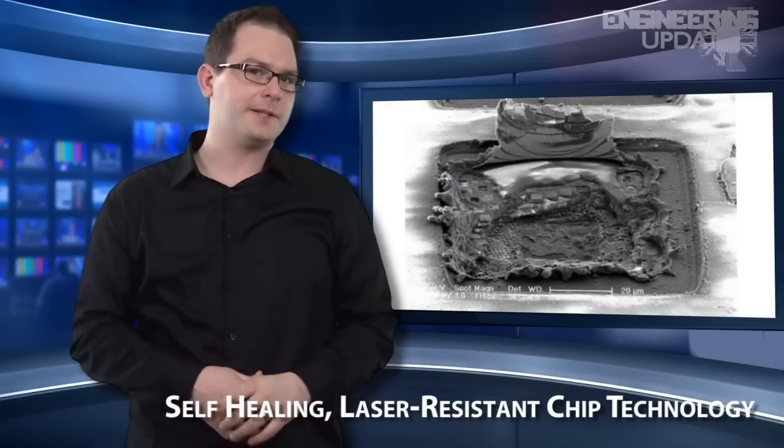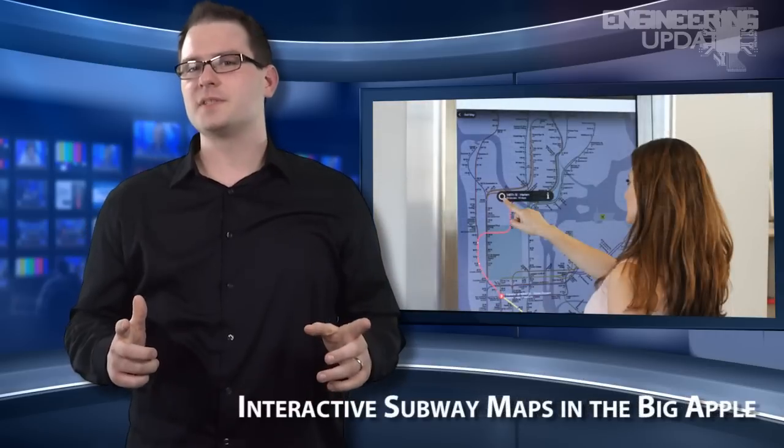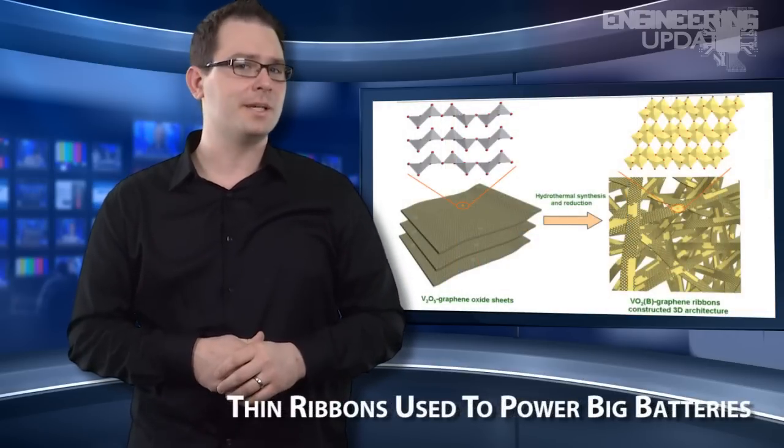Jeff's on the road this week, and while I'm at the helm, we're talking self-healing, laser-resistant chip technology, BMW's new co-pilot, interactive subway maps in the Big Apple, and thin ribbons used to power big batteries.